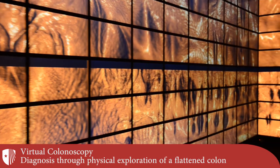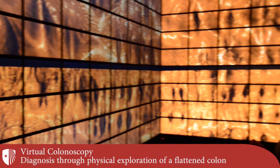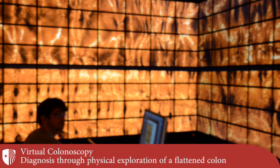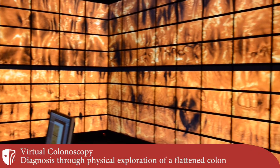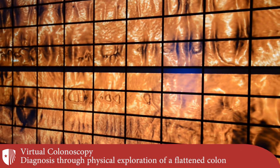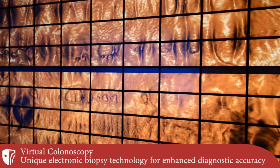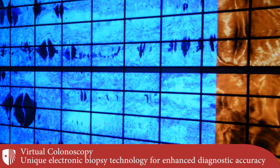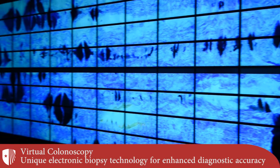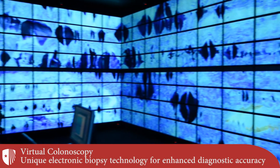The Reality Deck can be used for the exploration of large-scale medical data. In this video, two users are examining a conformally flattened virtual colonoscopy data set within the Reality Deck. Due to the facility's immersive nature, both supine and prone scan data can be visualized in their entirety.